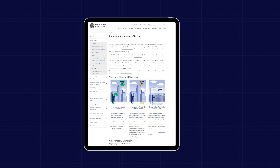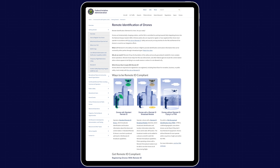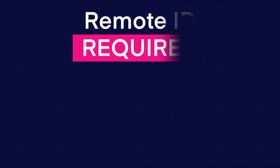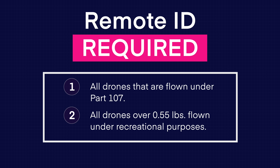If you're wondering why we need Remote ID in the first place, the FAA and other agencies wanted to be able to identify drone pilots to mitigate potentially unsafe operations. Remote ID is required for all drones that are registered or required to be registered — meaning all drones flown under Part 107, and drones over 0.55 pounds flown recreationally, must broadcast Remote ID.